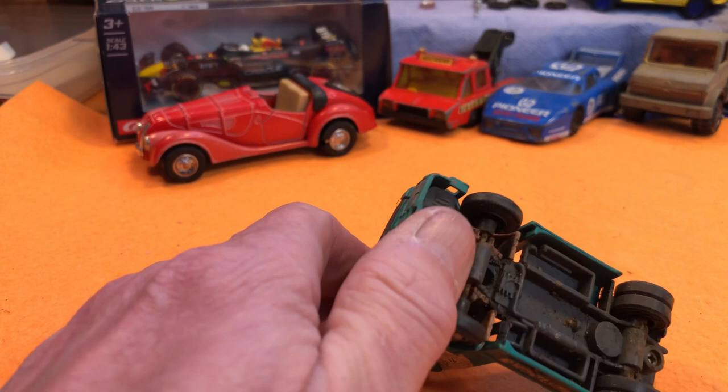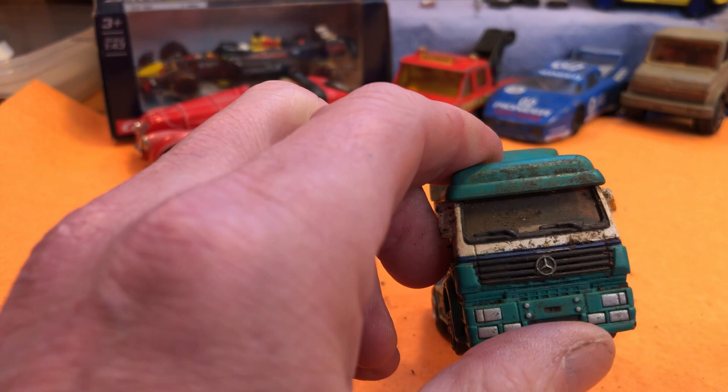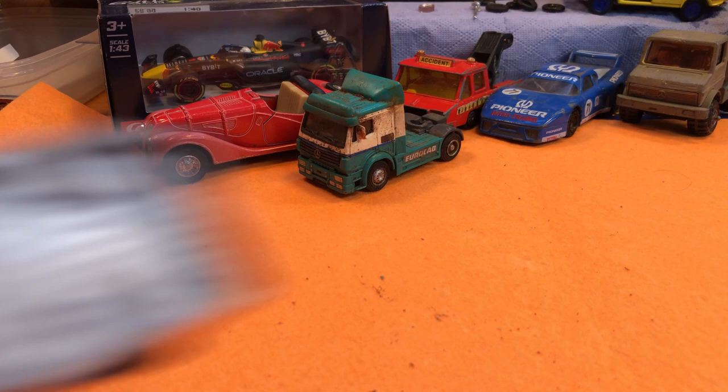Well, that looks like it's been left out in a plant pot for a while. It's very hard to see if there's anything underneath — could be Matchbox, made in China. You can just see 'Mercedes' there. Potential truck racer.